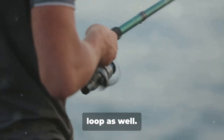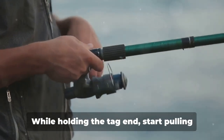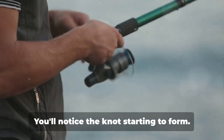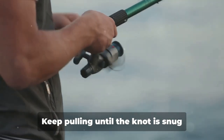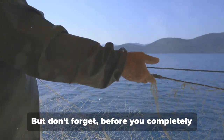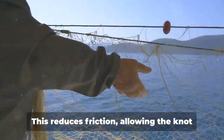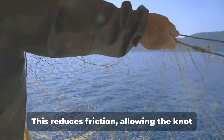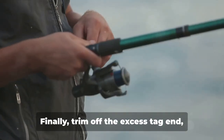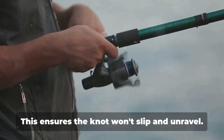Thread the tag end through this larger loop as well. Now comes the critical part: tightening the knot. While holding the tag end, start pulling the standing line — you'll notice the knot starting to form. Keep pulling until the knot is snug against the eye of the hook. But before you completely tighten the knot, moisten it with a bit of saliva or water. This reduces friction, allowing the knot to tighten more easily and prevents weakening of the line.